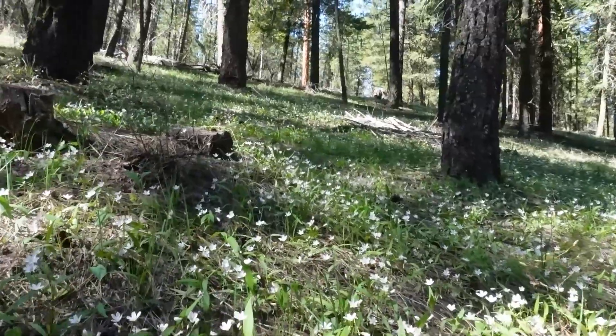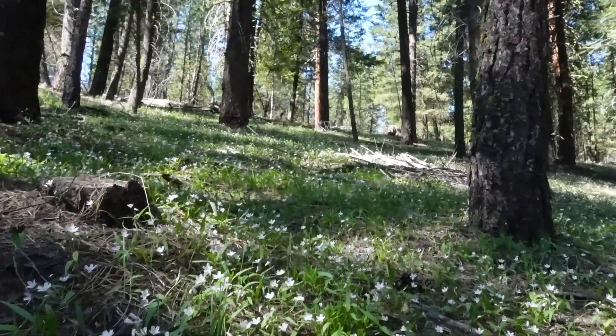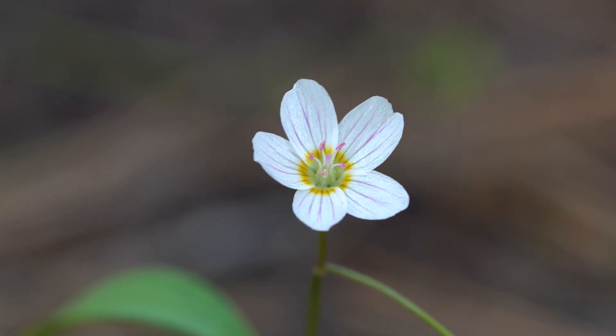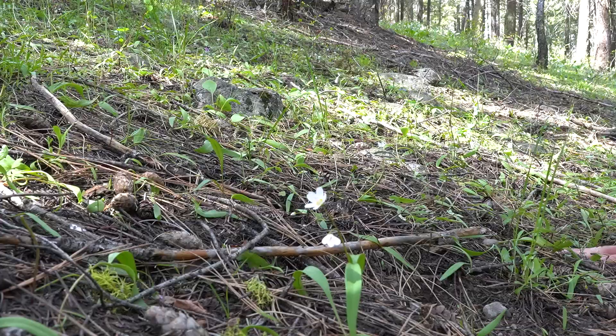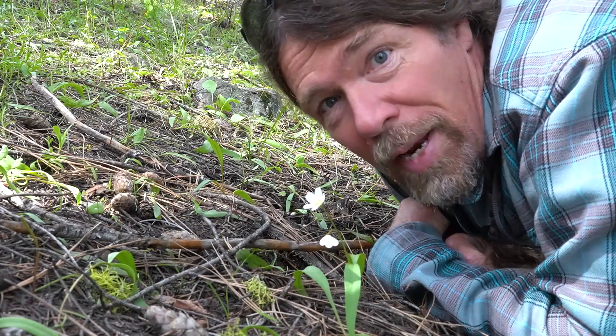Today I am walking in some open Ponderosa Pine Douglas fir forest in search of one of our earliest spring flowers. A beautiful flower appropriately called Spring Beauty. It's a little white flower and a very simple flower, and at first I thought it had a very simple story, but the more I dug in I found that these little flowers have some fascinating strategies.